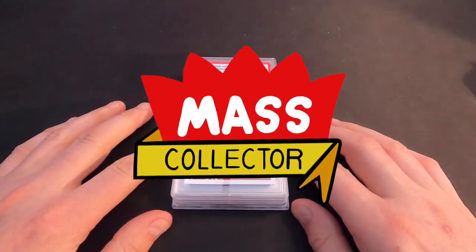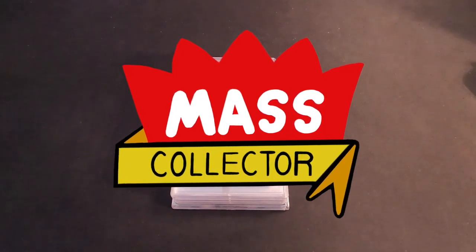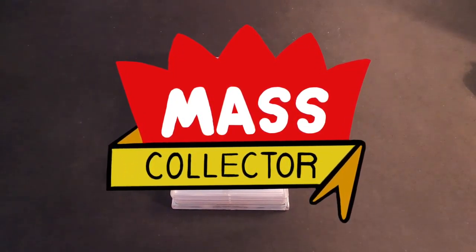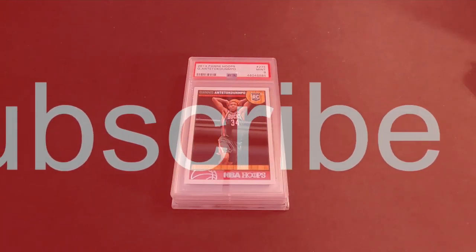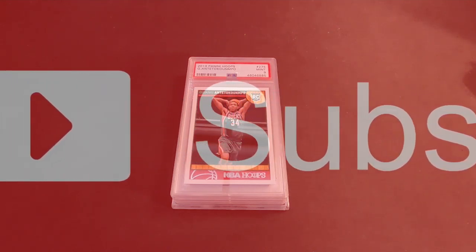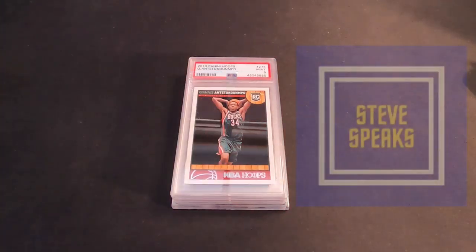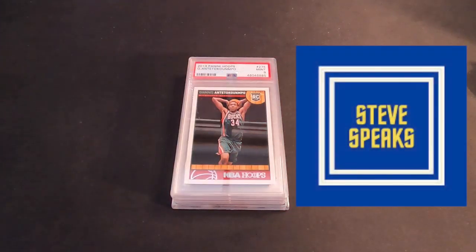Hey, what's good YouTube. Nate with Mass Collector back with another video. In today's video I'm just going to go through my five favorite cards that I have in my collection right now. I'm doing this video as a response to Steve Speaks' channel. He's doing a giveaway where you need to have a video response of your top five cards.